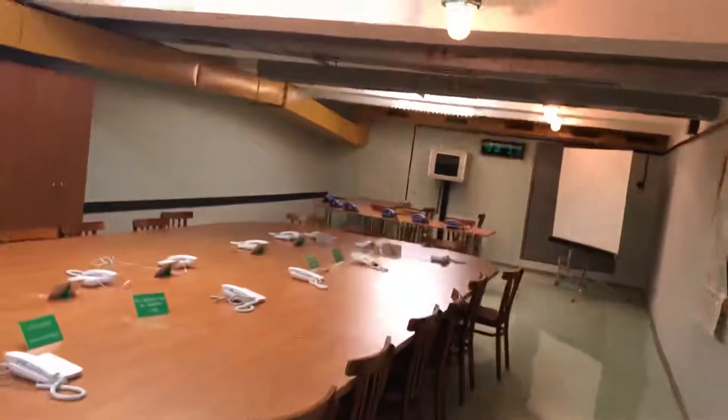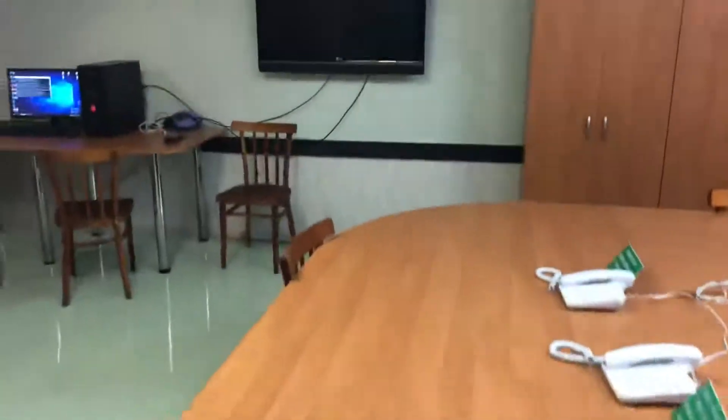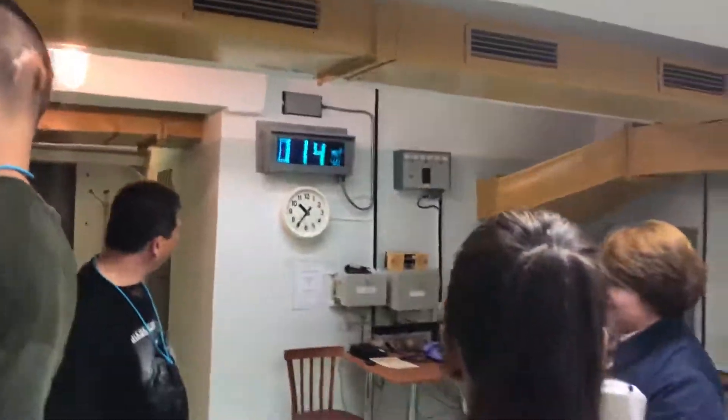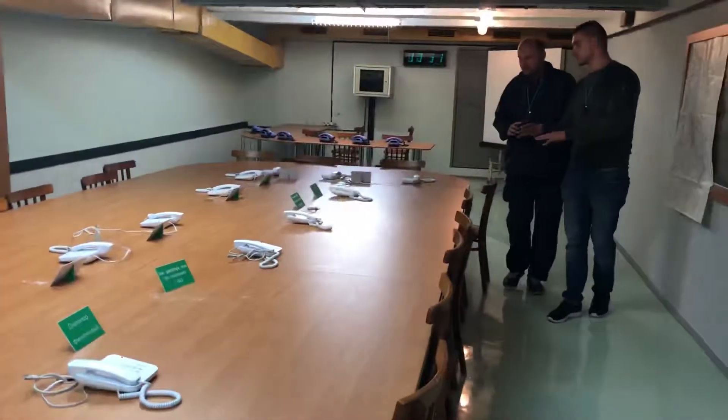14 micron per hour. Just pay attention and remember this very reading, this very measuring — 14 micron per hour. We will be at the observation pavilion, we will be closer to the destroyed reactor core, and you will see what the level is there. So 14 micron per hour.